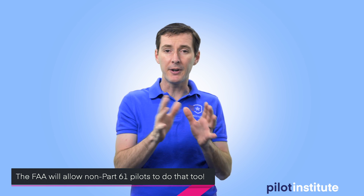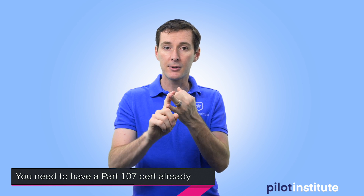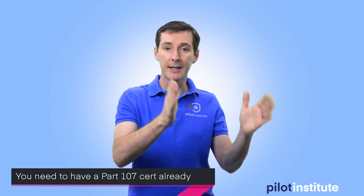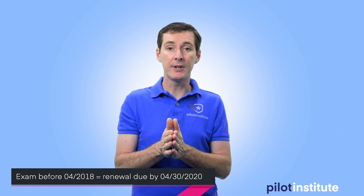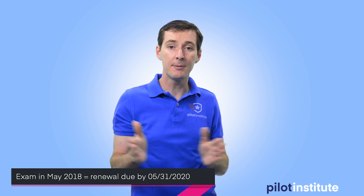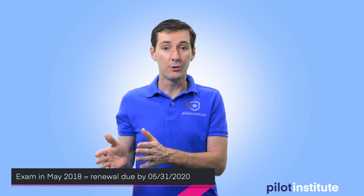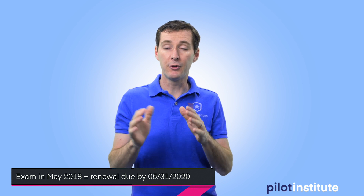I'm going to show you how to do it, but first some important information. Who qualifies? Remote pilots that already have a certificate whose currency has expired. Look at your latest written exam and check the date — if it's on or before April 30th of 2018, you are not currently authorized to fly your drone. If you took your test in May of 2018, you'll need to complete the currency exam by May 31st, 2020. Basically, any test taken in March, April, May, or before that of 2018 means you need a recurrent exam.